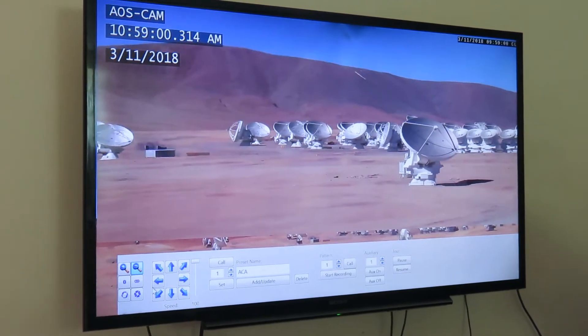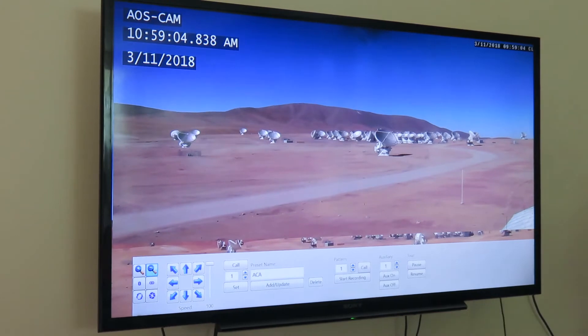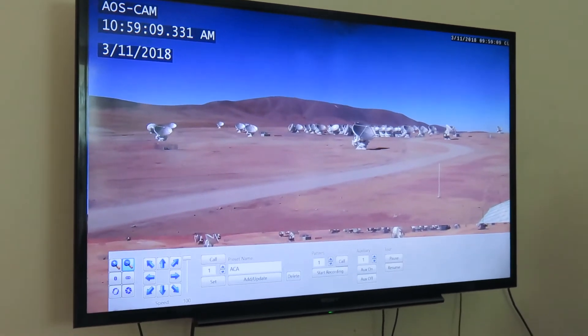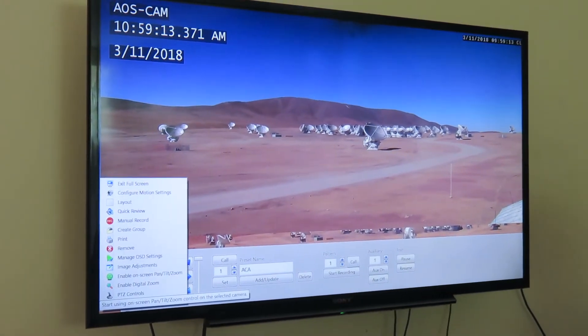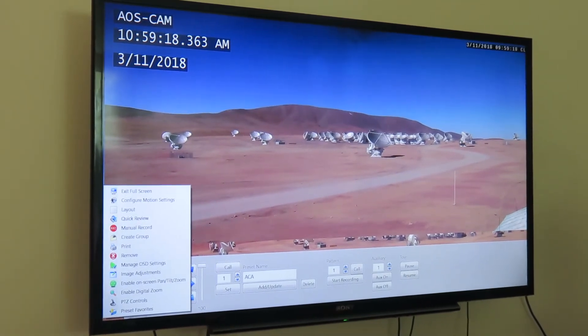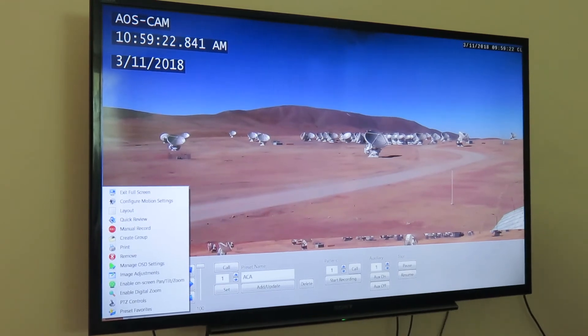They're looking different directions. There it is. Would that mean that they're not working? Well, although it is true you can have an observation that uses all 66 — or actually usually 58, because it's usually some down for maintenance — you can also have two or three different observations happening at the same time, because not all observations require all the antennas at the same time. That way they could look different directions.